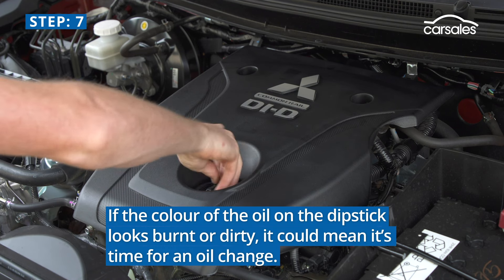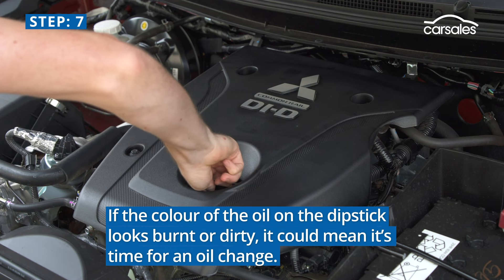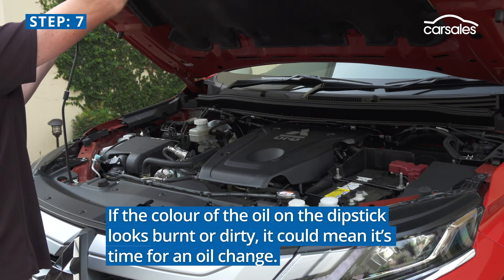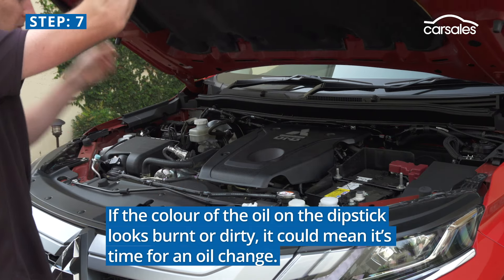Step 7. If the colour of the oil on the dipstick looks burnt or dirty, it could mean that it's time for an oil change. If you're unsure, speak to your mechanic or service centre.